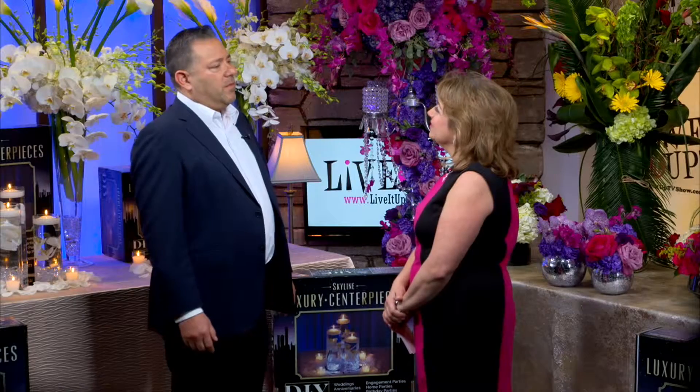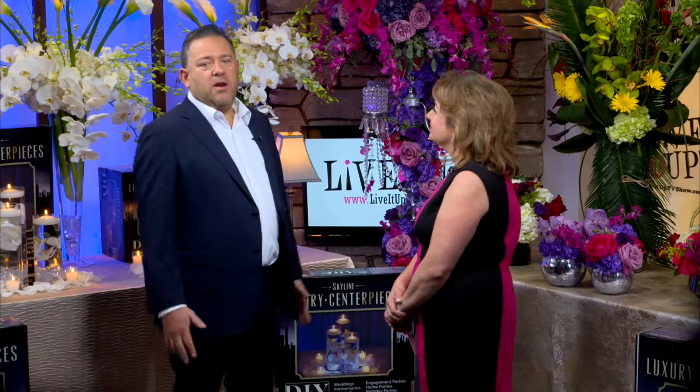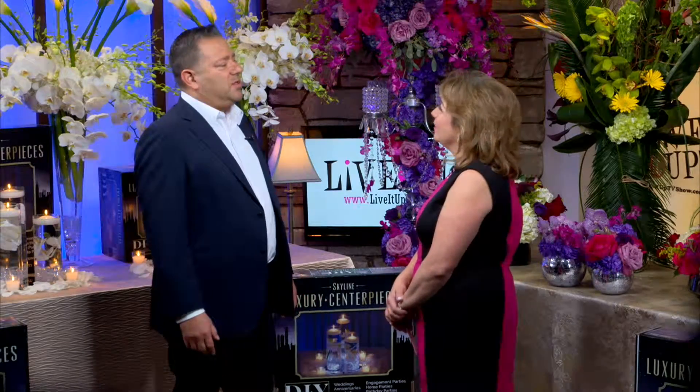What does the future hold for you? Well, obviously this wonderful new Skyline product is beautiful. Our wedding business, our Express business — we'll see what happens. And have you ever looked back from the moment you started your business? I always go forward. Always forward — that's the one direction that I go.